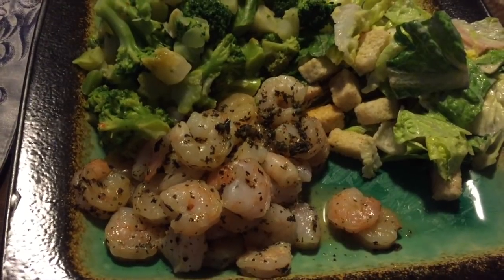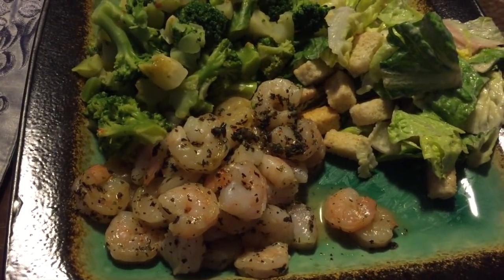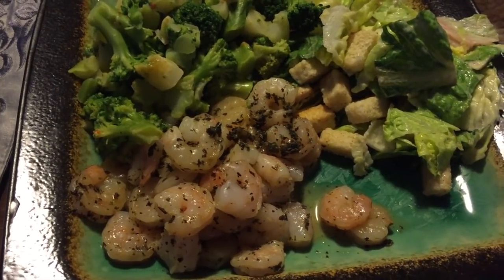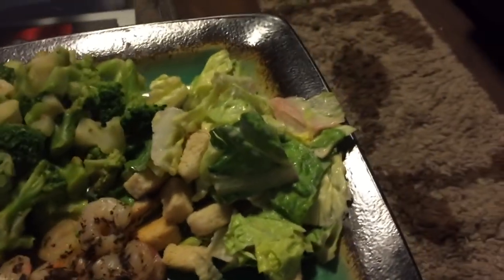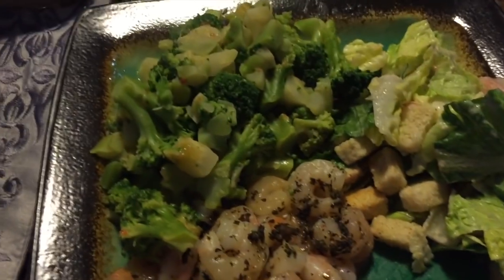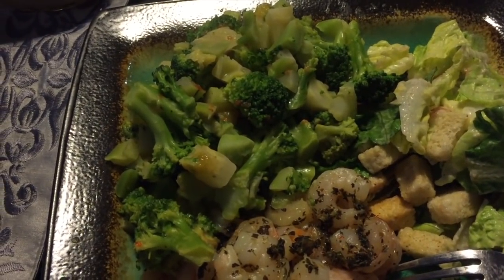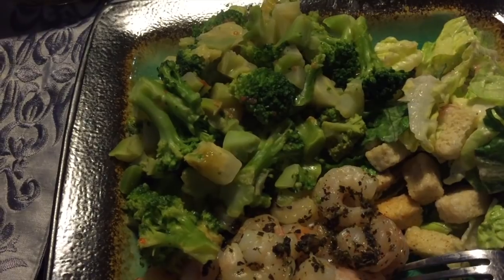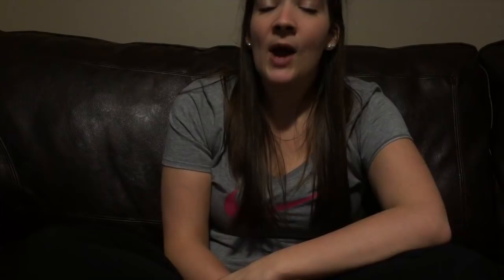I cooked the shrimp in some Epicure pesto seasoning and it is so good. Pesto is normally super high in points but this is zero points. If you're interested in the seasoning you can go to the Epicure website — I think it's under the pasta seasonings. So zero points for the shrimp, three points for a light Caesar salad, and I have some broccoli with Old Dutch cheese sauce — two tablespoons is one point. This whole dinner is only four points and I cannot wait to dig in.